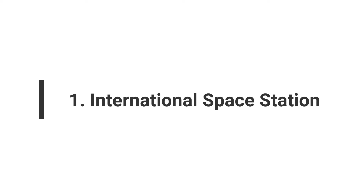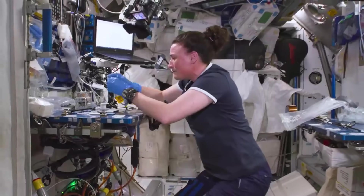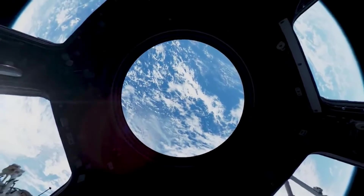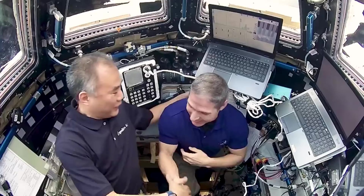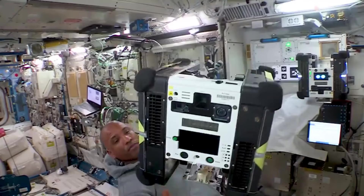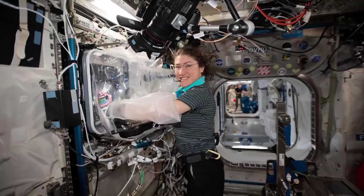Number 1: International Space Station. The most incredible engineering feat takes us beyond Earth to the International Space Station, or ISS. Weighing 460 tons and approximately the size of a football field, the ISS floats 240 miles above Earth. Construction began in 1984, involving five teams from 15 countries. The ISS is so large that it couldn't be completed on Earth, requiring assembly in space. Launched piece by piece, astronauts and cosmonauts have been continuously working on and living in the ISS for over 20 years, conducting research and exploration. Future additions are expected to further enhance its capabilities.